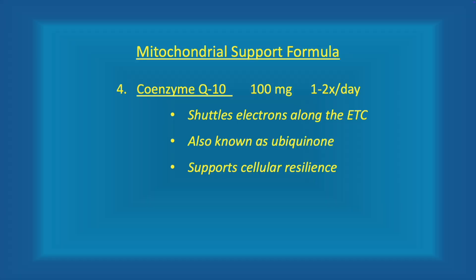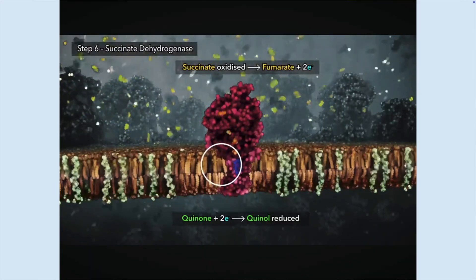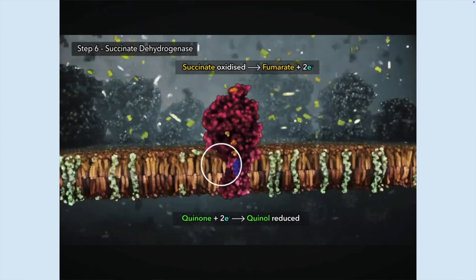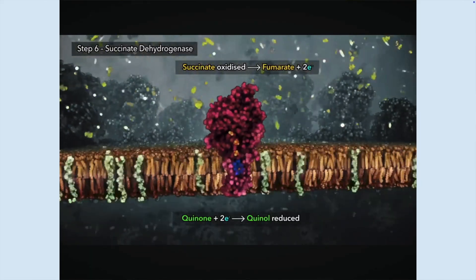Number four: coenzyme Q10, 100 milligrams. Most people have probably heard of coenzyme Q10, also known as CoQ10 or ubiquinone — as in ubiquitous. CoQ10 shuttles electrons along the inner mitochondrial membrane. In this animation, those green molecules represent CoQ10 — look how many there are, like shuttle buses bringing electrons down the electron transport chain, generating energy.